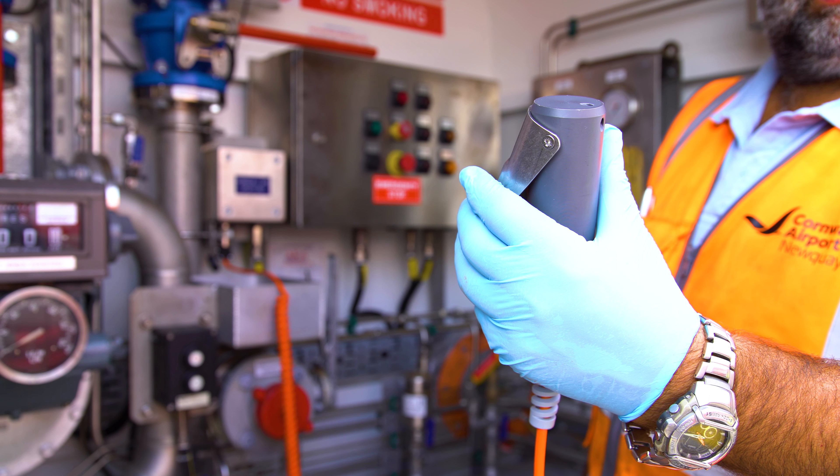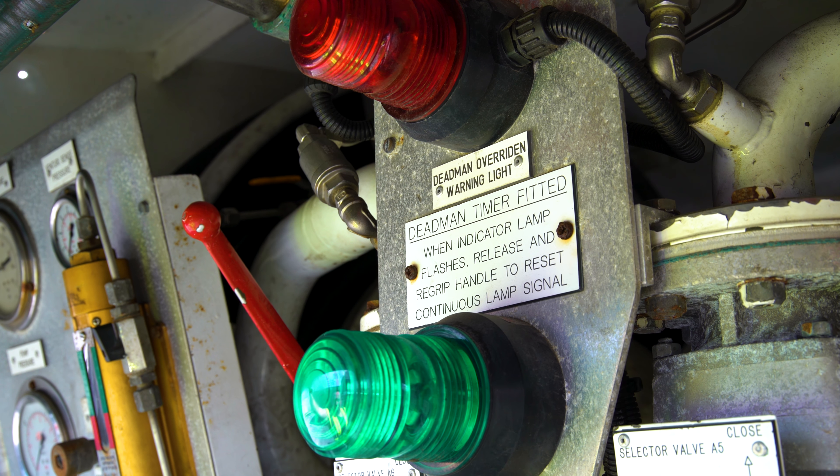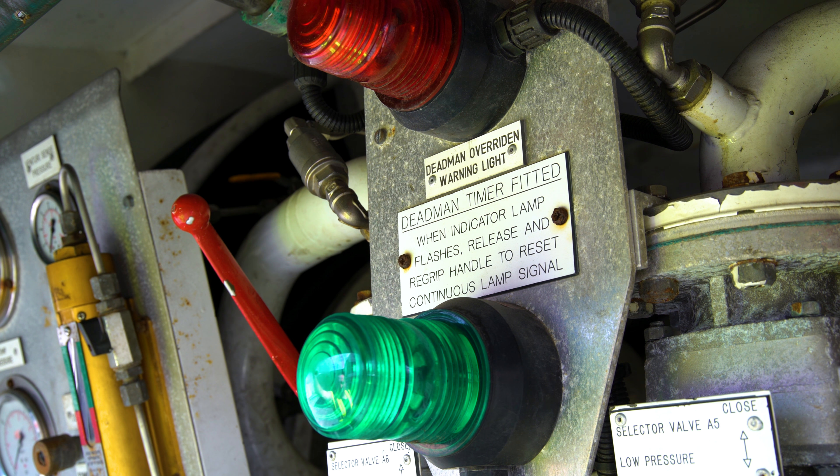The deadman switch should be operated every 30 seconds and the green light will prompt the operator to do this.